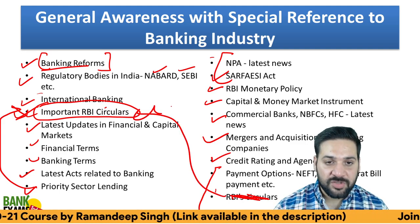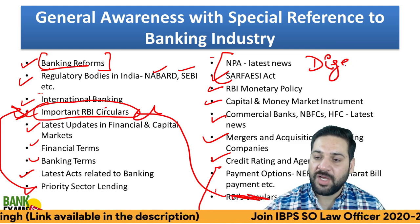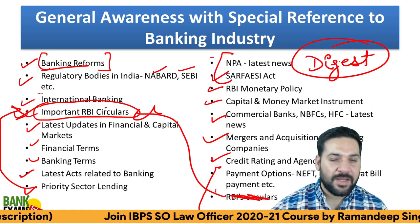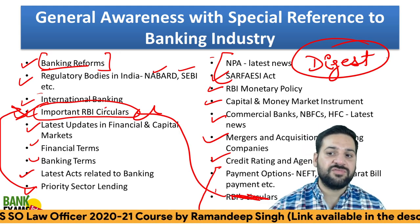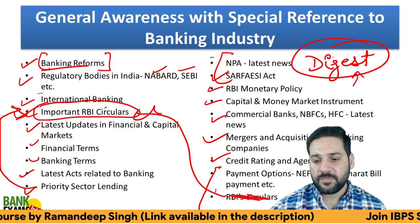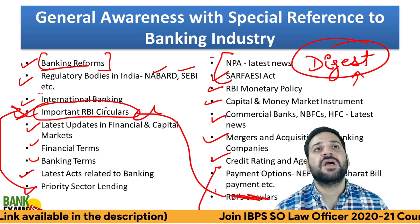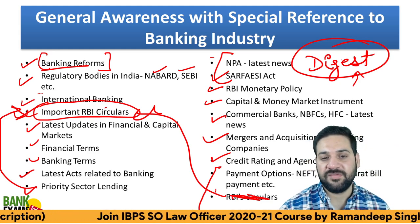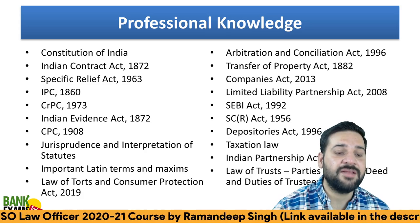For miscellaneous topics and current affairs, we provide a monthly GK Digest as part of the course. This covers whatever is happening in the country — current affairs, government schemes, international reports, important committees, important days — all these topics are very important, and we cover them in our GK Digest.